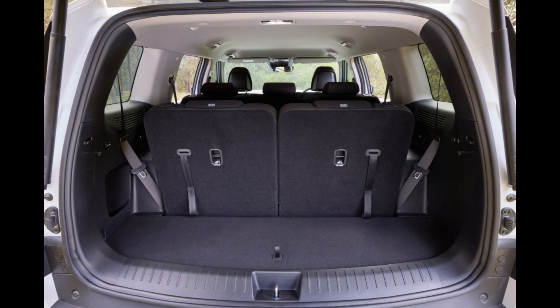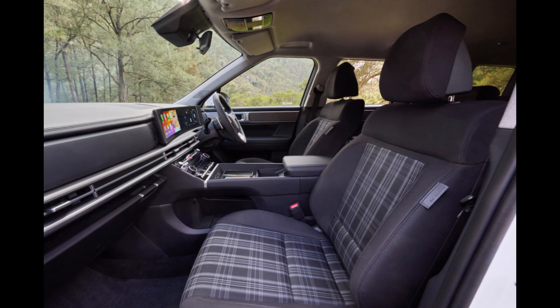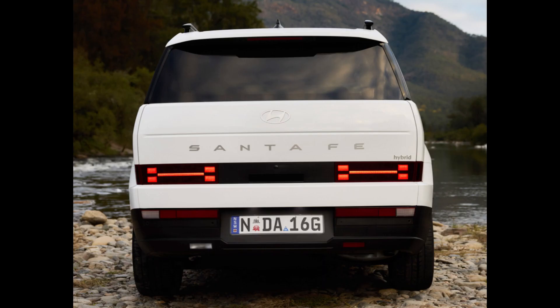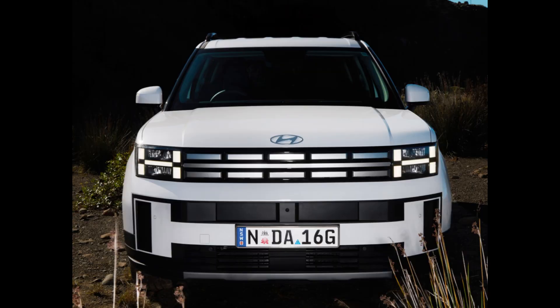The price of the base 7-seat Hyundai Santa Fe 2024 SUV has increased by about $10,000 in favor of the larger, more luxurious, and exclusively hybrid model, which is expected to hit dealerships in the upcoming weeks. The new Santa Fe features a larger, boxier body with more equipment and technology. It will only be available in Australia as a 1.6-liter turbo-petrol hybrid with front or all-wheel drive.